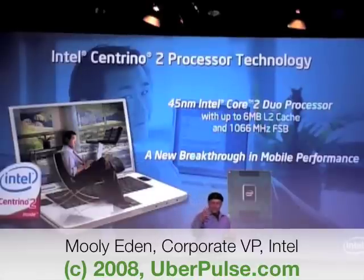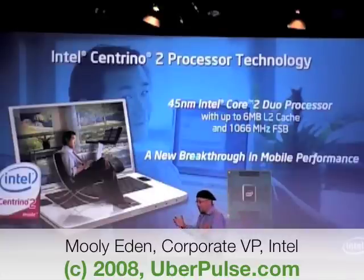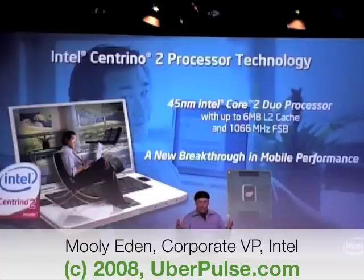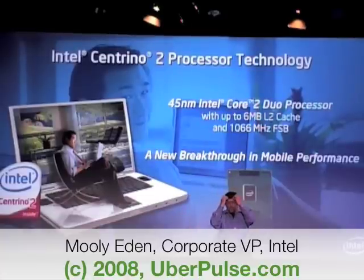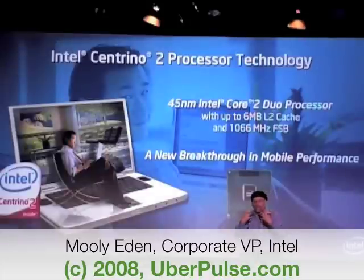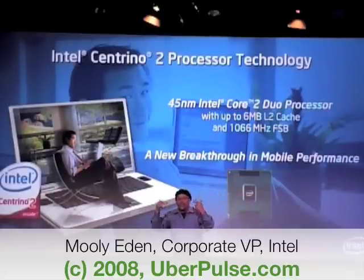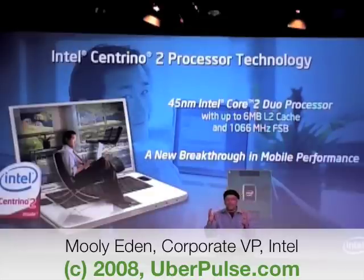The front-side bus — the thing that communicates — instead of 667 or 800 megahertz, it's going to be 1066 megahertz. Why do we need it? Because when you have a brain that works so fast, you need to fill it with data and instructions, otherwise the brain will be idle. So we created a very fast highway to bring this data and feed the brain. But the brain works so fast that even going to the supermarket and bringing food is not good enough. We need a huge fridge in-house — and this is the cache.